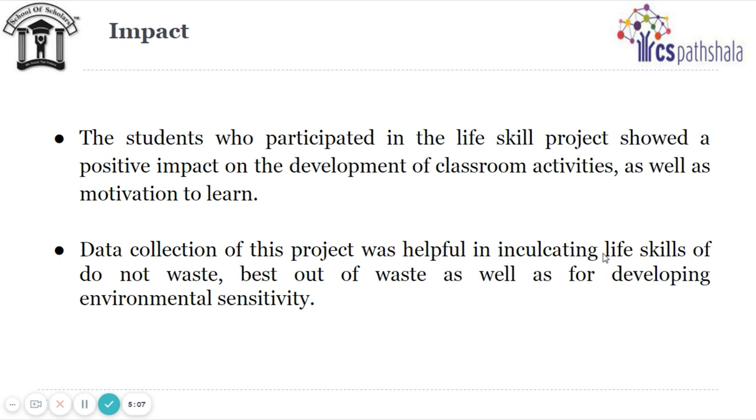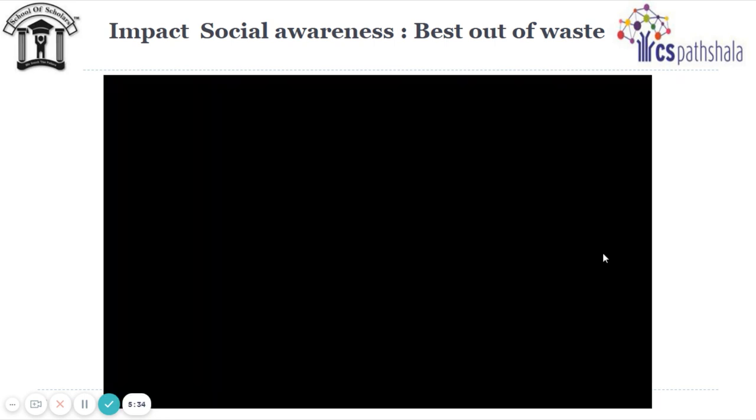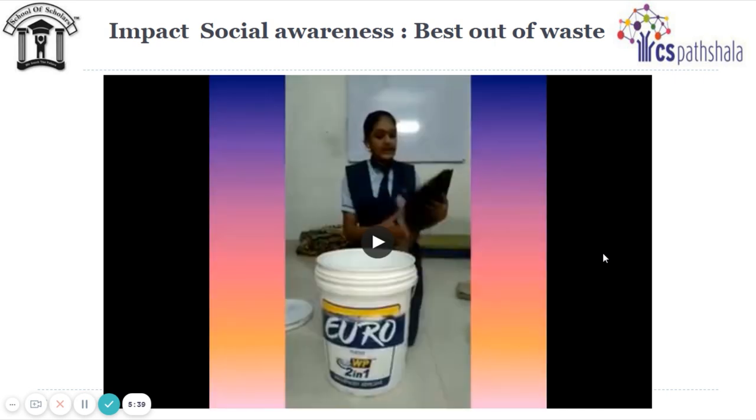Abstraction is one of the components of computational thinking that helps us make one solution work for similar problems. Generation of waste at home is a common problem and students came up with a generic solution to reduce waste — reusing non-biodegradable waste like plastic. Students strive to inculcate social awareness of reusing plastic in an innovative way. Let us now see one video of best out of waste.